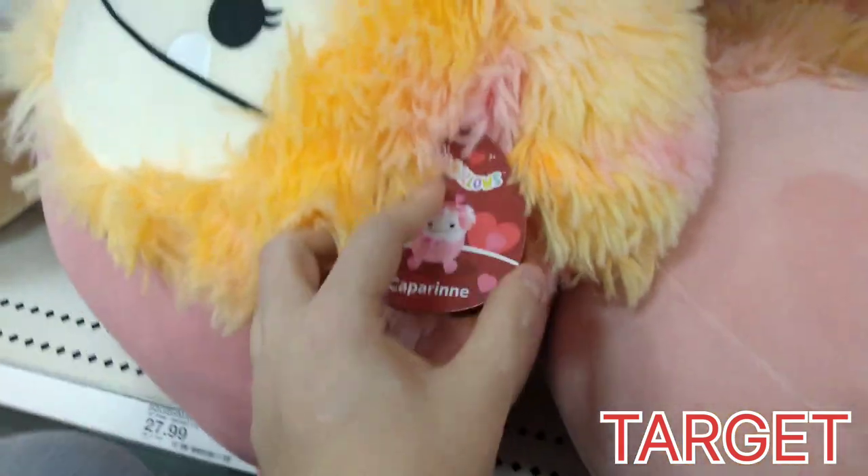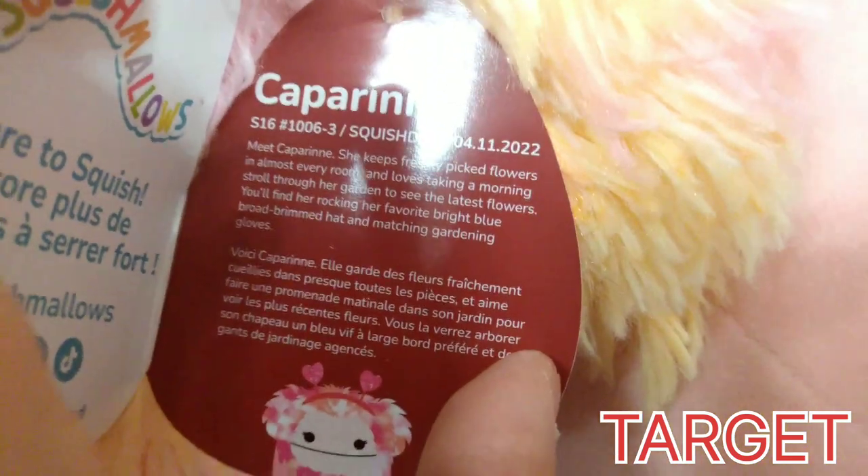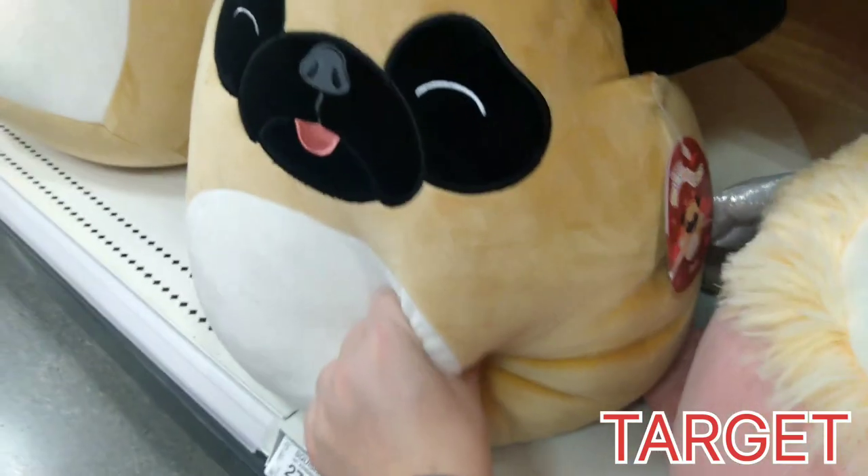I did find more Capriance. She is April 11th, 2022. So if you're looking for her, she does have the heart dilly-boppers on her head. $29.49, I think, was the price.